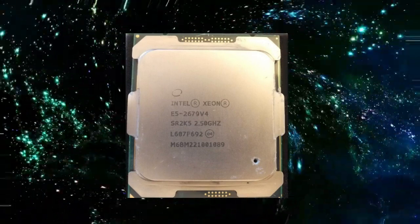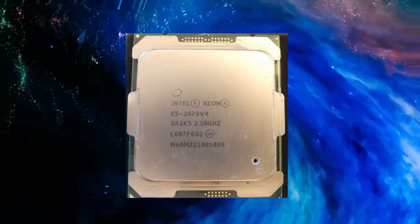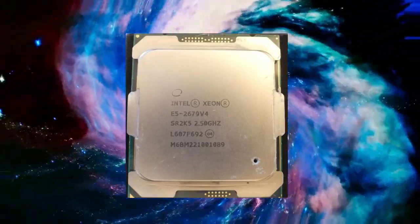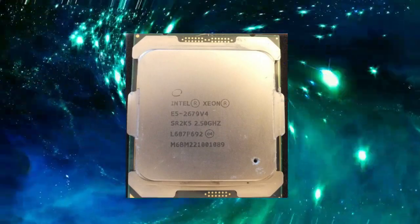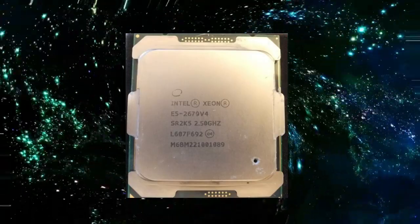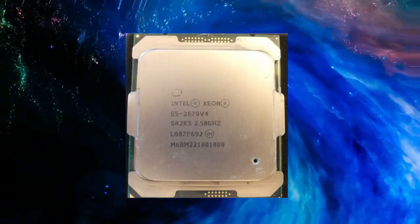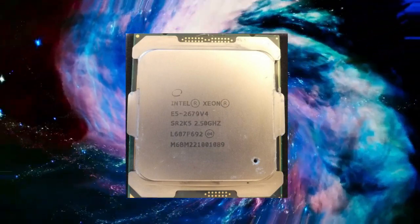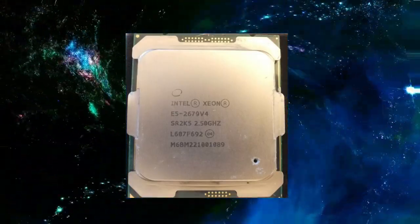The Xeon E5-2679v4 is also designed to be highly reliable, with built-in features that help ensure that it is always available when needed. For example, the processor includes support for Intel's Turbo Boost Technology 2.0, which provides automatic performance optimization for demanding workloads.